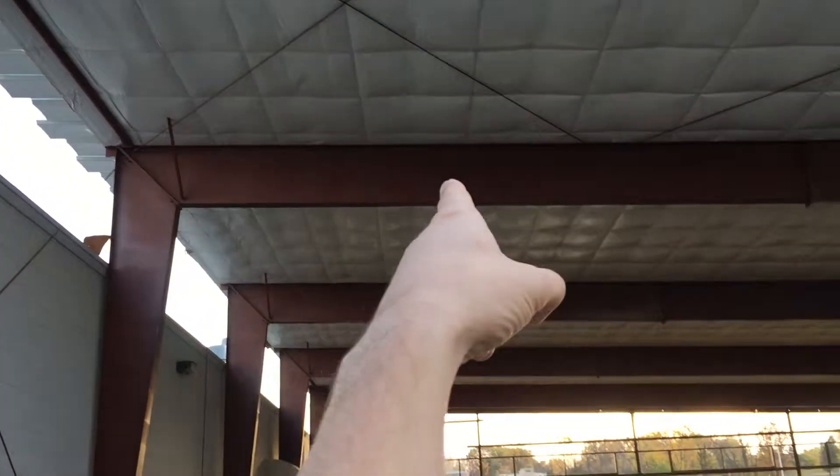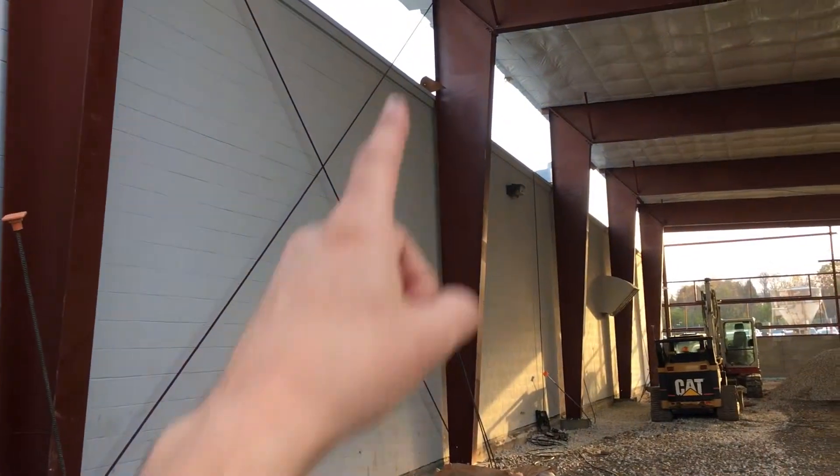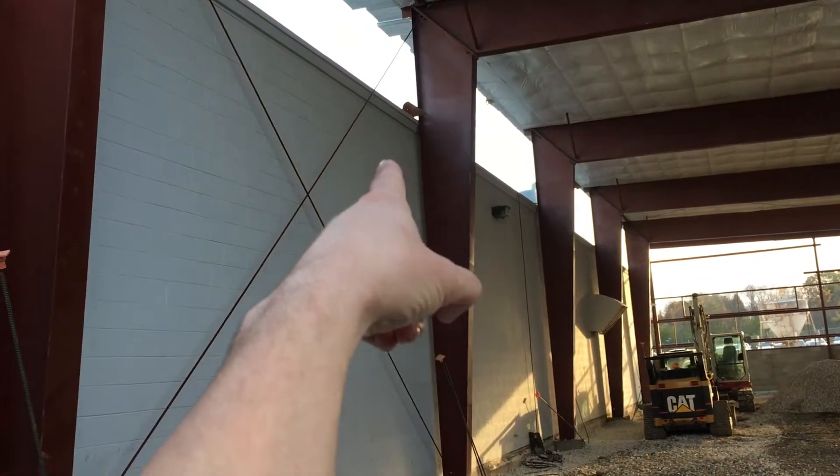The ceiling in the new shop is going to be incredibly tall. You can see right here how much taller it is than the old building.